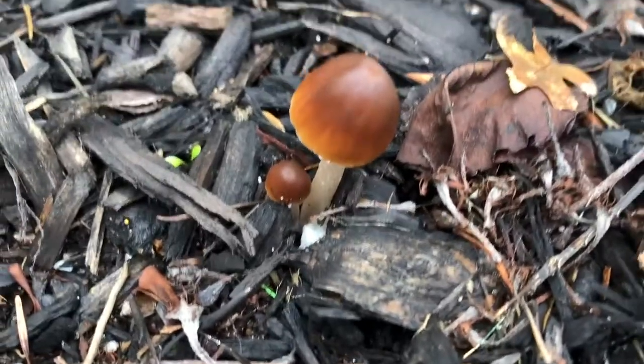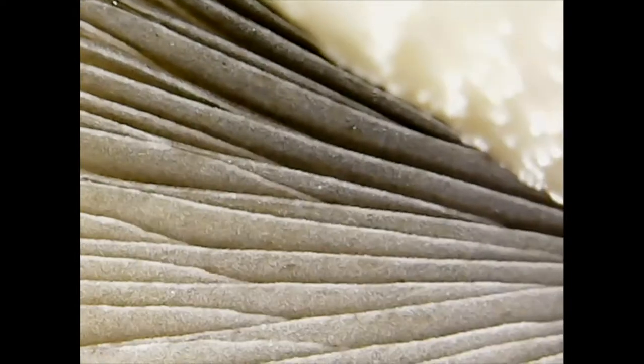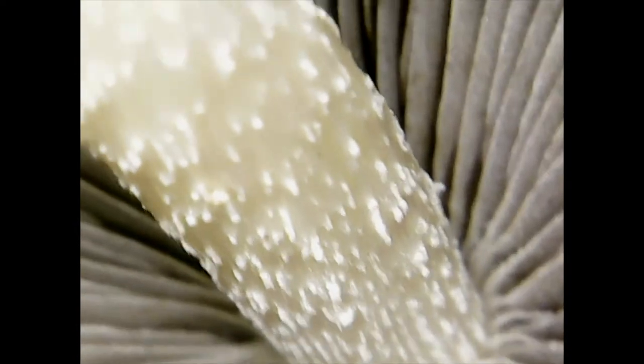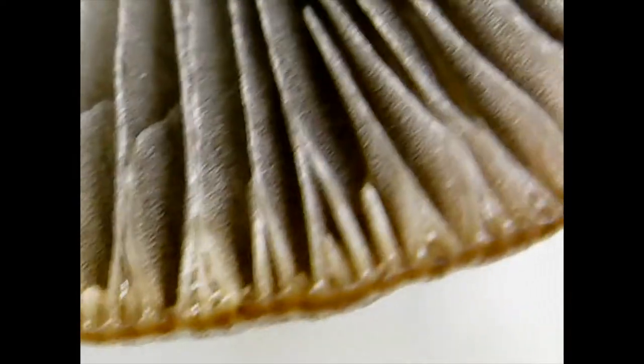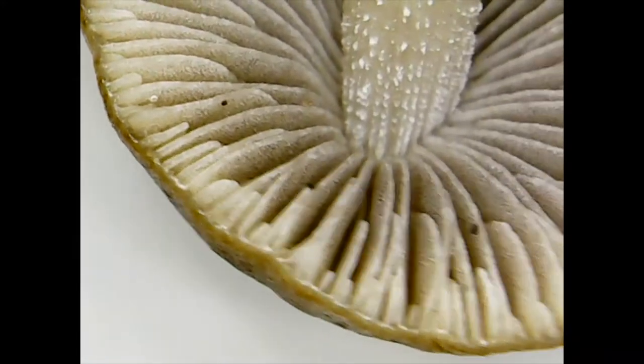Are mushrooms fruits or vegetables? Well, guess what? They're not even plants. They are fungi. Fungi digest foods like animals using enzymes, but they grow like plants. Edible mushrooms are delicious, but there are many poisonous mushrooms.